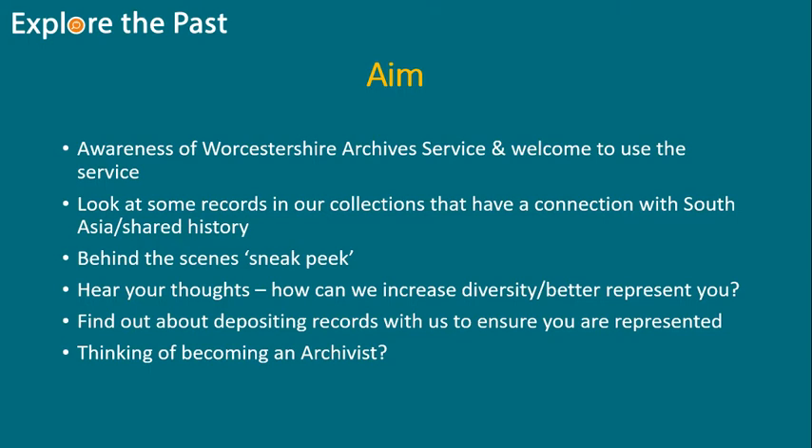We'll also have a behind-the-scenes sneak peek video of things like the repositories, the conservation area, and the digitisation studio. We might get to hear your thoughts if you want to make any comments at the end. Then I'll go through how to deposit records with us — that's a great way to ensure you and your community are represented within our collections. I'll also cover the route to becoming an archivist.